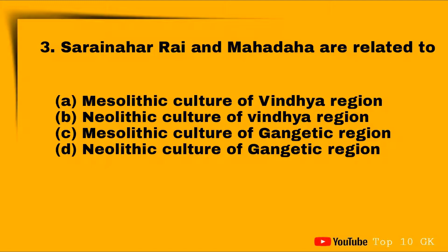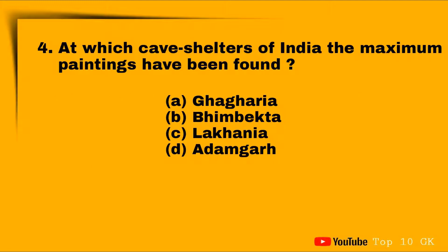Question three: Mahadaha is related to which culture? Option A: Mesolithic culture of India region, Option B: Neolithic culture of India region, Option C: Mesolithic culture of Gangetic region, Option D: Neolithic culture of Gangetic region. The correct answer is Option C: Mesolithic culture of Gangetic region.